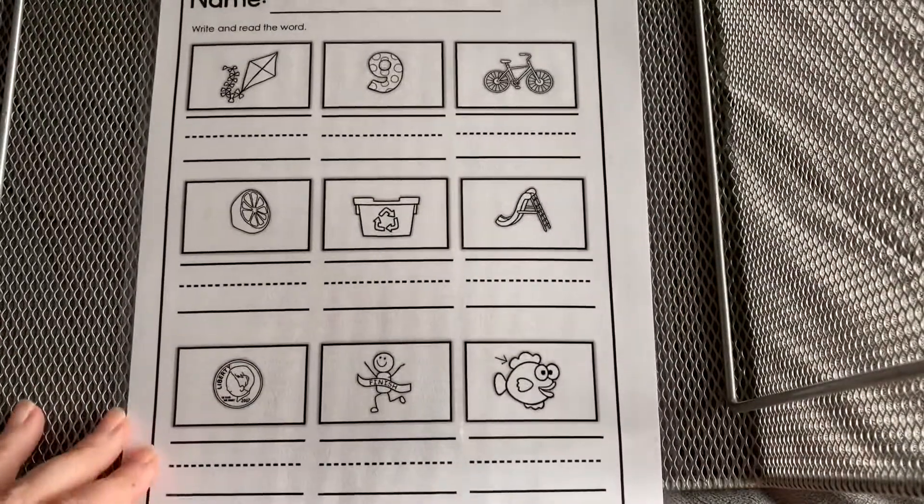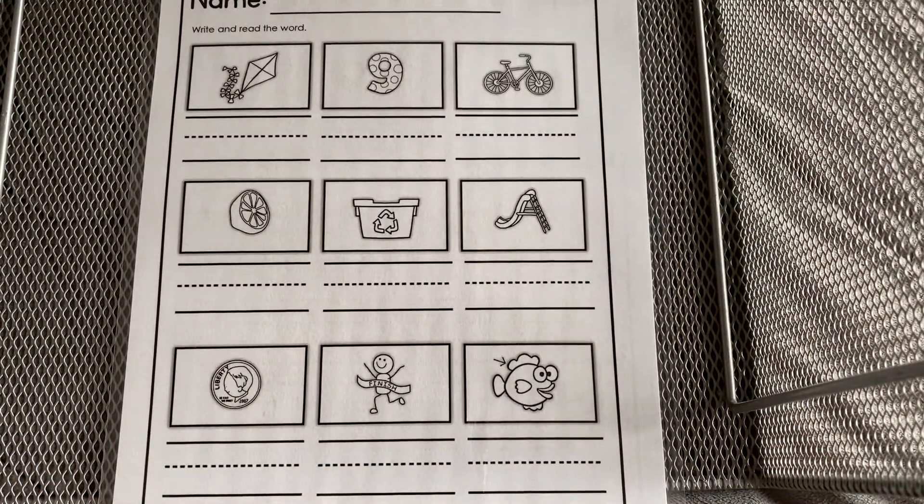Okay, great job friends! I can't wait to see your work.